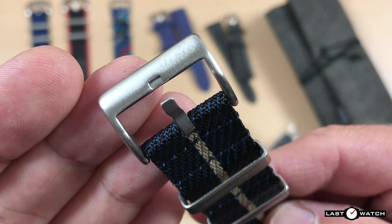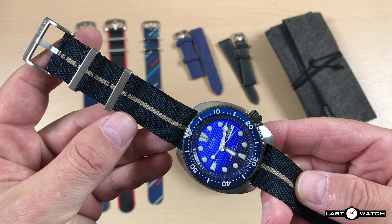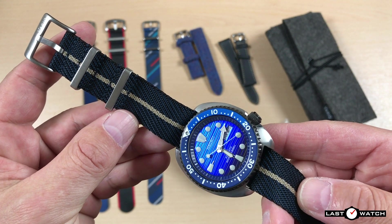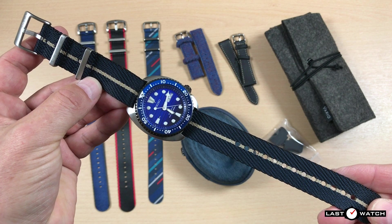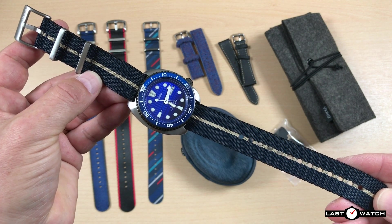This strap comes in 7 different colour options, with a width of 18, 20, or 22mm, and you get the choice of brushed silver or brushed black hardware.